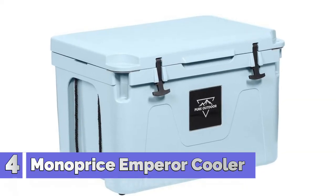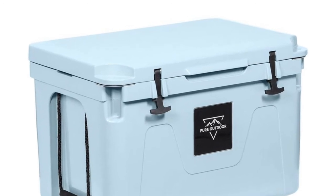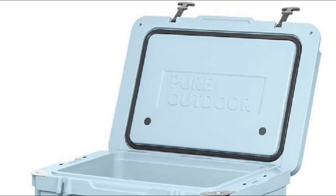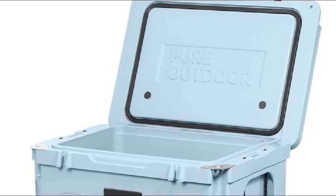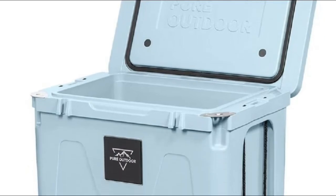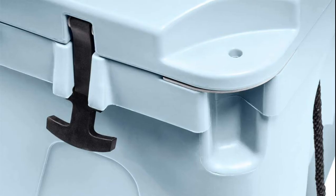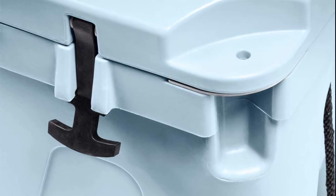Number 4: Monoprice Emperor Cooler. With Monoprice's lifetime warranty on all cables, you can rest assured they stand behind their products and their customers. The coolers are ideal for even the hottest and coldest conditions your adventures might find. Keep cold items cold for more than 130 hours or hot items hot for more than 150 hours, regardless of weather conditions.